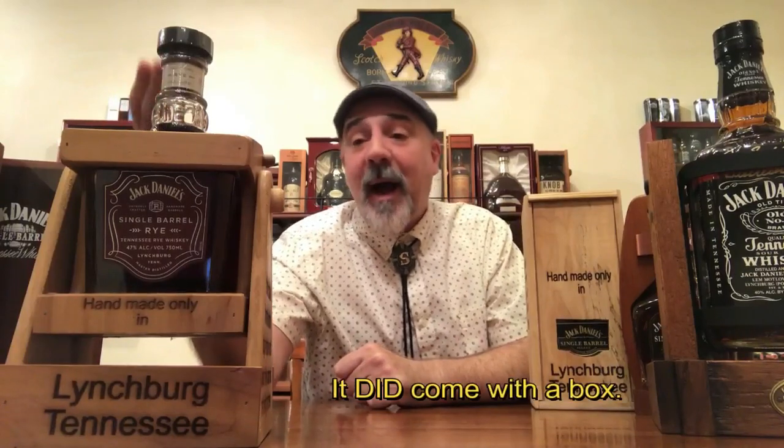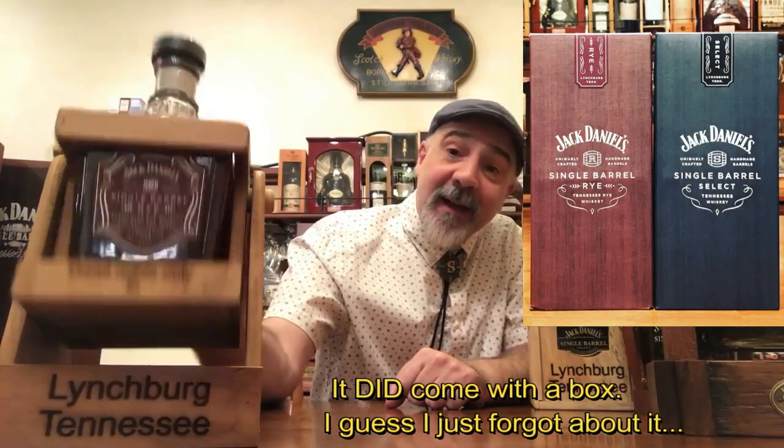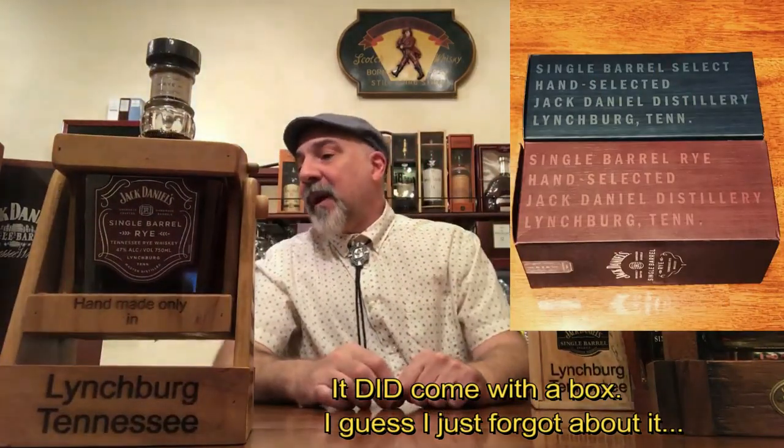And this other one — what I have in here is the single barrel rye, because the single barrel rye doesn't come with a box and I want to be able to display it in a way that I like. This swing — look how it swings — is just beautiful for my single barrel rye. I have a lot more items in my collection. In my next video I'll probably show you my collection of miniature bottles of Jack Daniels, tins, and little tin cans that I got from the UK, and my glasses like this one right here.